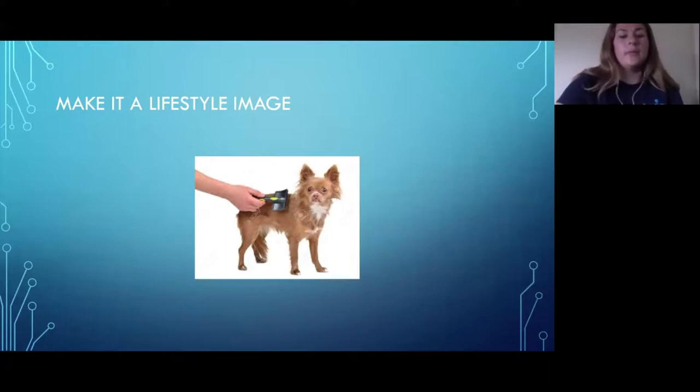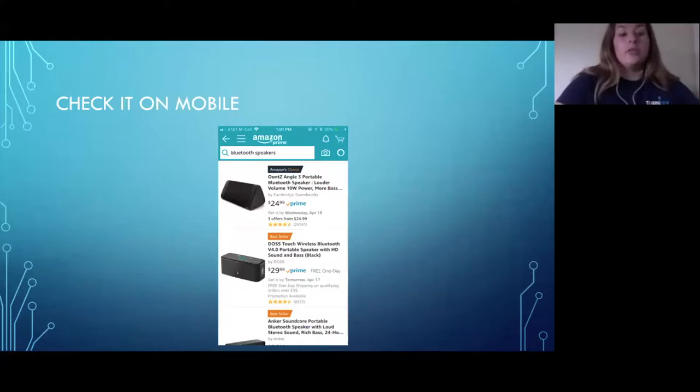Another useful approach is making it a lifestyle image if possible. For example, if you just see a brush lying on a flat white surface you might not even know what it is, but if you show the brush being used on a dog, it conveys the message much better to the customer. If it's a food product it might not make sense, but for something like a brush it makes total sense.